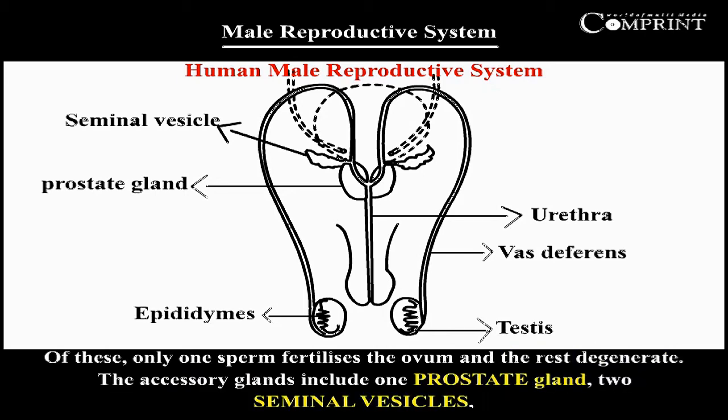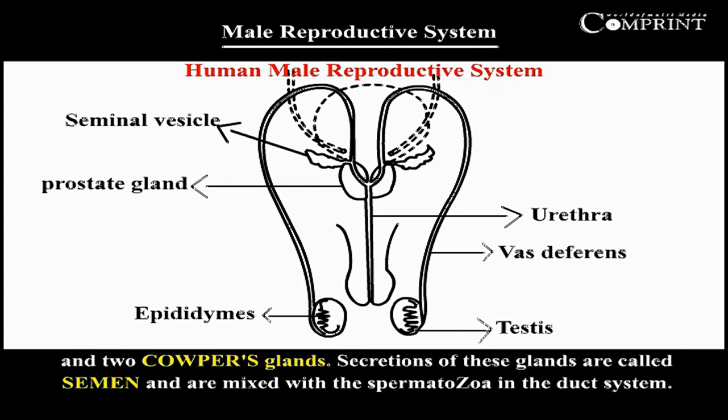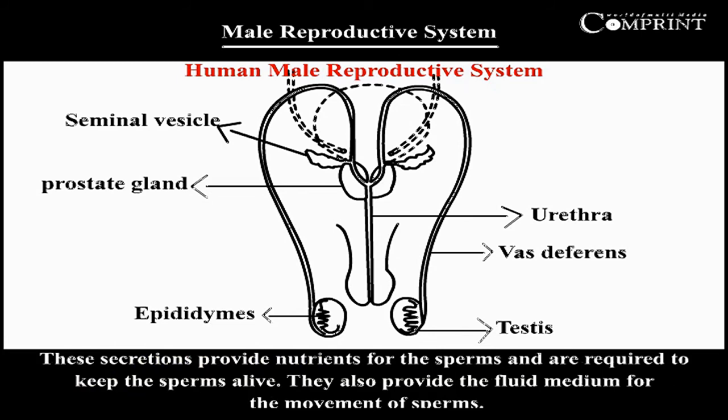From the urethra, a large number of sperms are expelled out of the body. Of these, only one sperm fertilizes the ovum and the rest degenerate. The accessory glands include one prostate gland, two seminal vesicles, and two Cowper's glands. Secretions of these glands are called semen and are mixed with the spermatozoa in the duct system. These secretions provide nutrients for the sperm, keep the sperm alive, and provide the fluid medium for the movement of sperms.